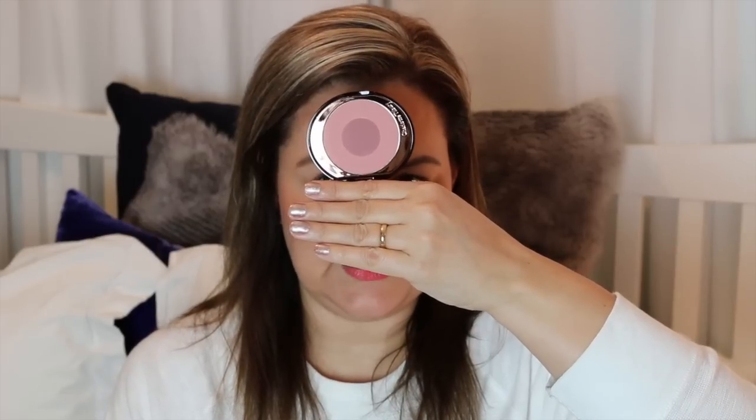My first choice is something I wore every day I wore makeup, which is Charlotte Tilbury Cheek to Chic in Sex on Fire. It's a beautiful pink with a swish and a pop — you do the outer here and then a blob of colour there. I love this blusher; it has easily replaced NARS Sin, which I wore for years and years. That was the first thing that came into my head, and I do use it nearly every day.